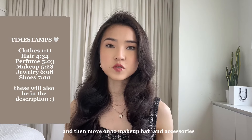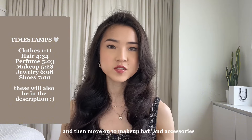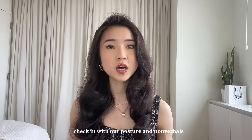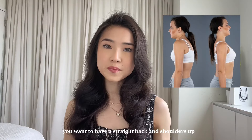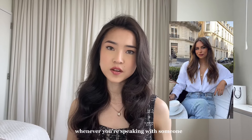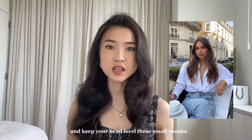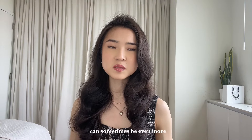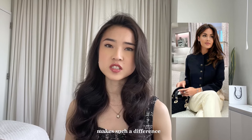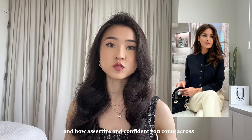I'm going to cover clothes first and then move on to makeup, hair, and accessories. But before we talk about our appearance, it's super important first to check in with our posture and nonverbals. You want to have a straight back and shoulders up, back, and down. Also make sure to make eye contact whenever you're speaking with someone and keep your head level. These small tweaks can sometimes be even more important than what you wear, because how you present yourself makes such a difference in how assertive and confident you come across.